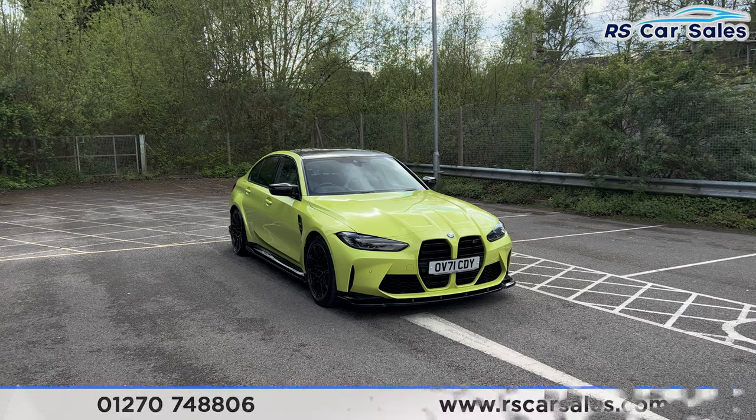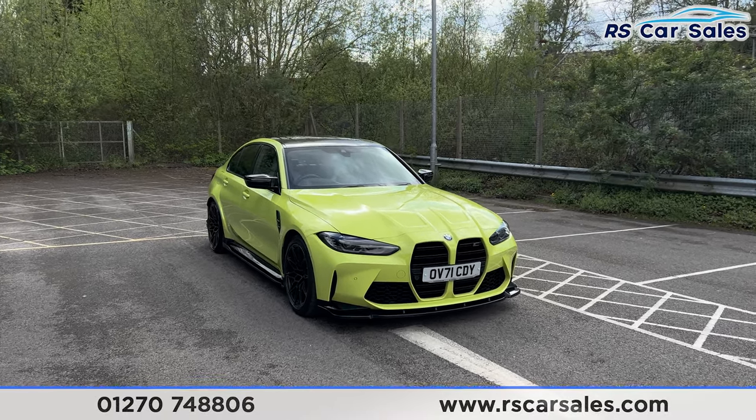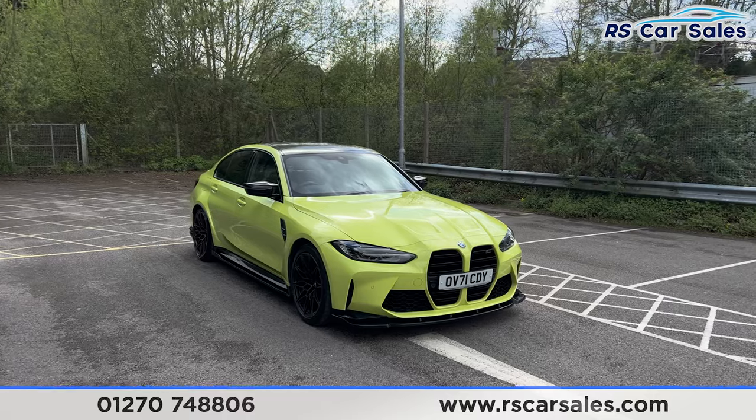Here we have a 71-plate BMW M3 Competition. This vehicle comes with the BMW warranty until October 2024.